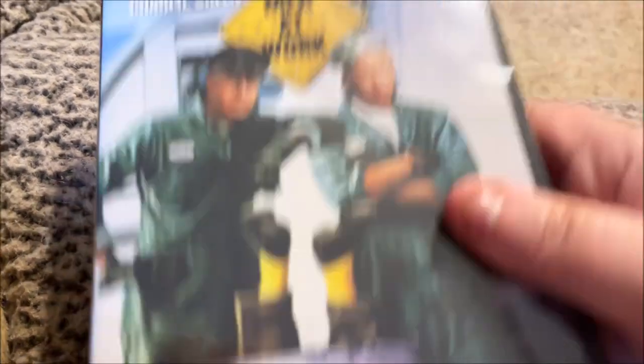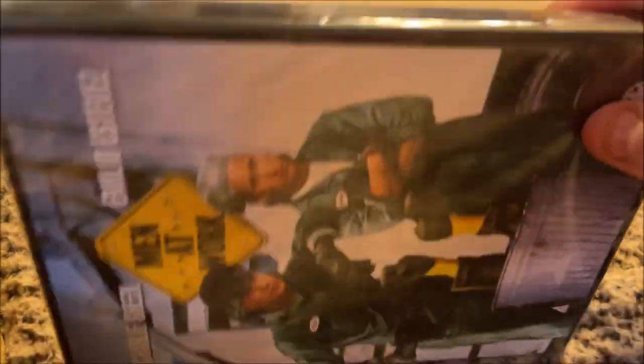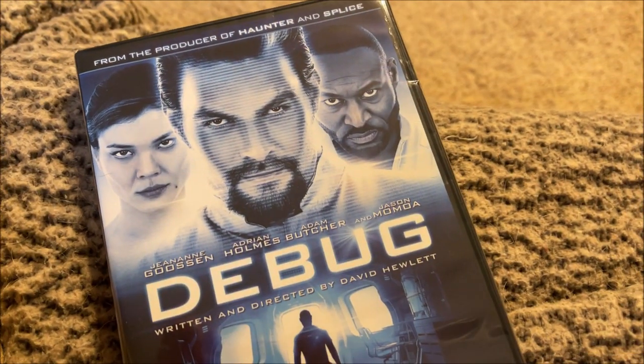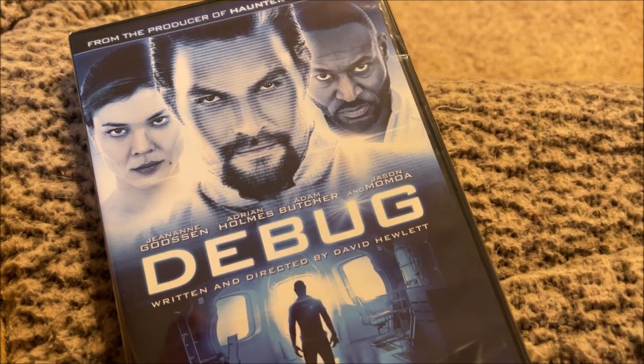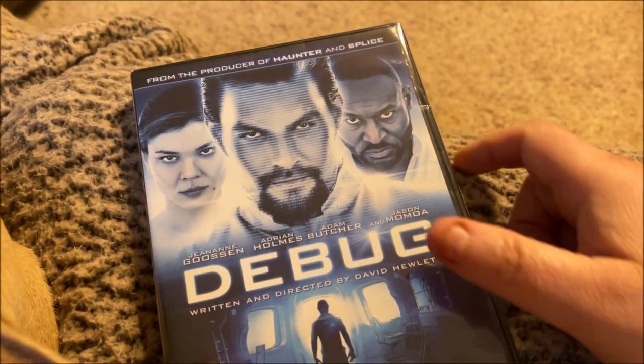I got two movies. I got Minute Work — it's a silly, totally 80s cheesy movie, but for a dollar I thought I'd grab it. Then I saw this other one I'd never heard of, but it has Jason Momoa in it and I love him, so I got it specifically because he's in it.